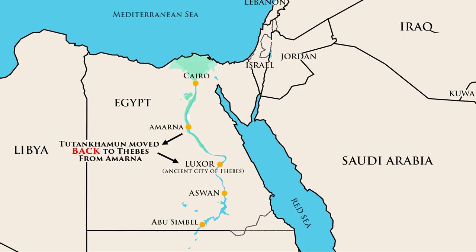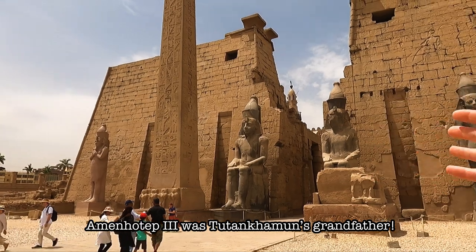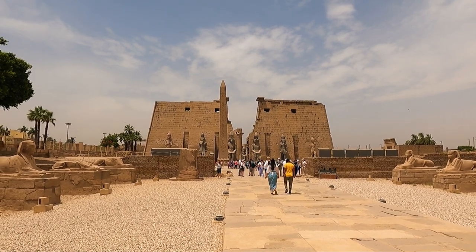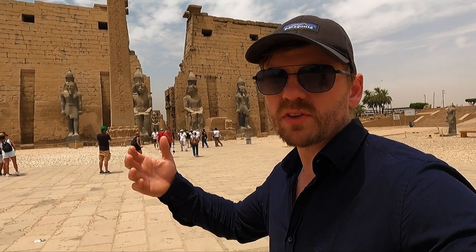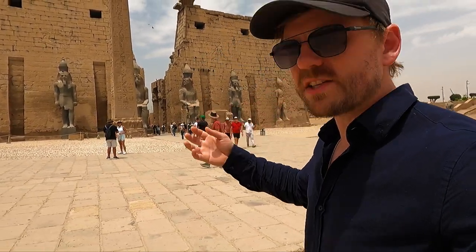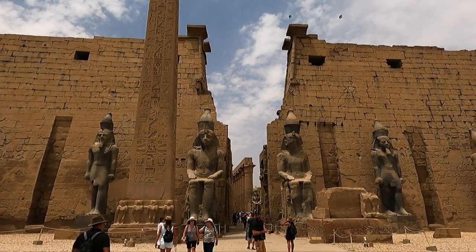Tutankhamun moved back to Thebes where he'd been born. The priests at Thebes eventually tore down Akhenaten's temples to erase him from history. At Luxor Temple, Tutankhamun completed the decoration of the entrance of the colonnade of Amenhotep III. He also made several endowments to the priests and cults dedicated to Amun, commissioned new statues and monuments from the best metals and finest stones, and reinstated all the priests who worshipped the cult of Amun. He re-established Karnak and Thebes as the religious centre of ancient Egypt — really going all out to reinstate Amun and demonstrate he was on side with the priests.